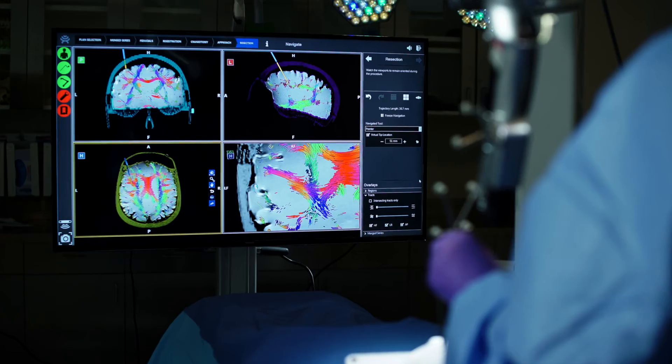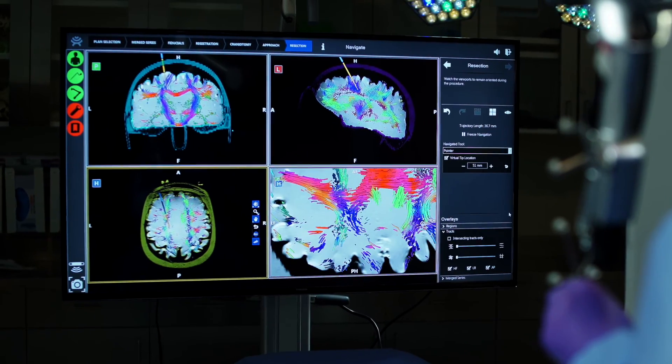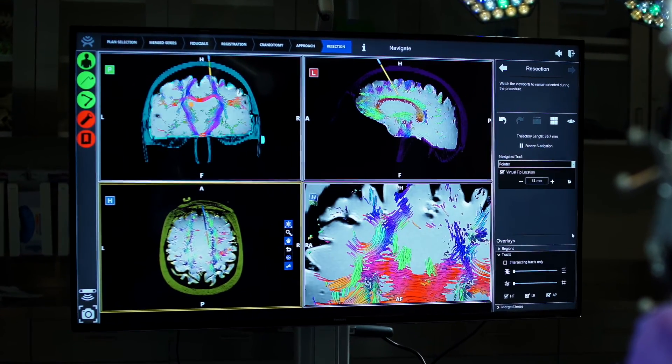This company is going to be able to direct the neurosurgeon exactly where to go in the brain to remove a lesion without causing injury. I'm just thrilled that I, as a neurosurgeon, am now in this era where we're changing how we do surgery in the operating room with a device like this.